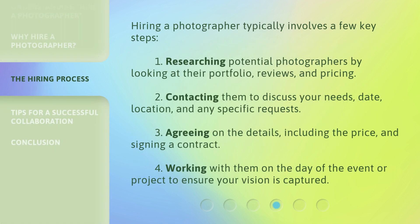Hiring a photographer typically involves a few key steps. First, researching potential photographers by looking at their portfolio, reviews, and pricing. Second, contacting them to discuss your needs, date, location, and any specific requests. Third, agreeing on the details, including the price, and signing a contract. Fourth, working with them on the day of the event or project to ensure your vision is captured.